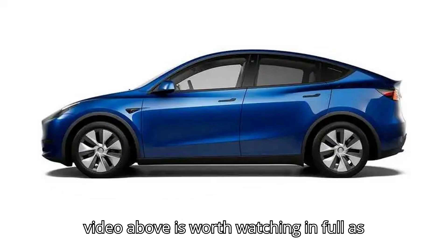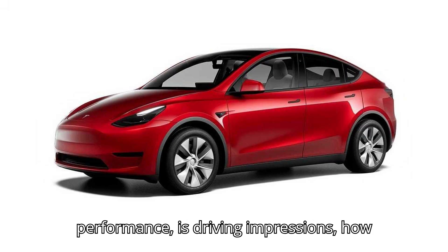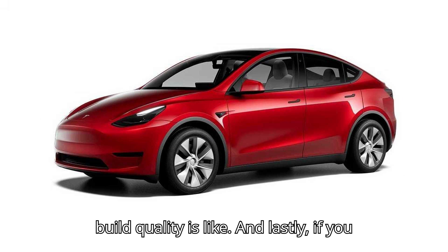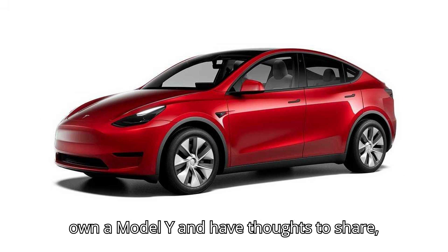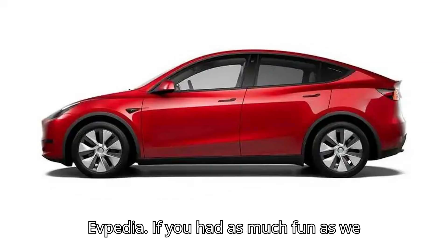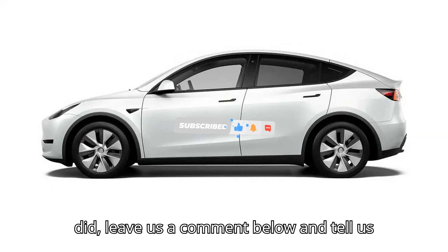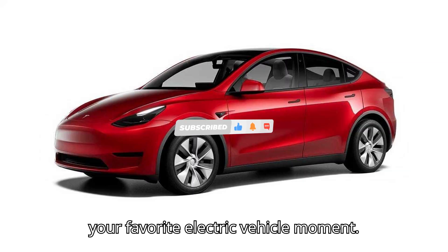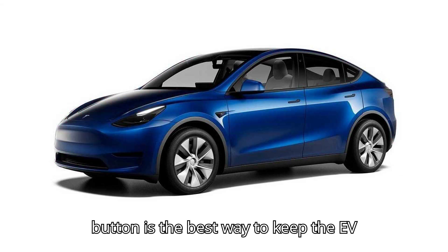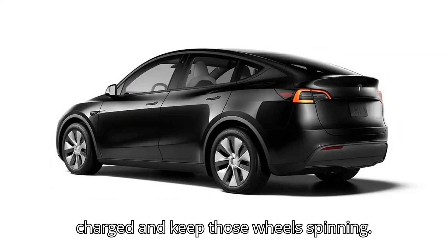The full video is worth watching, as it also sheds light on the Model Y Performance's driving impressions, how the software has evolved, and what the build quality is like. If you own a Model Y and have thoughts to share, get in touch. Thanks for tuning in to EVpedia. Leave us a comment below and tell us your favorite electric vehicle moment. Hitting that subscribe button is the best way to keep the EV vibes flowing. Until next time, stay charged and keep those wheels spinning.